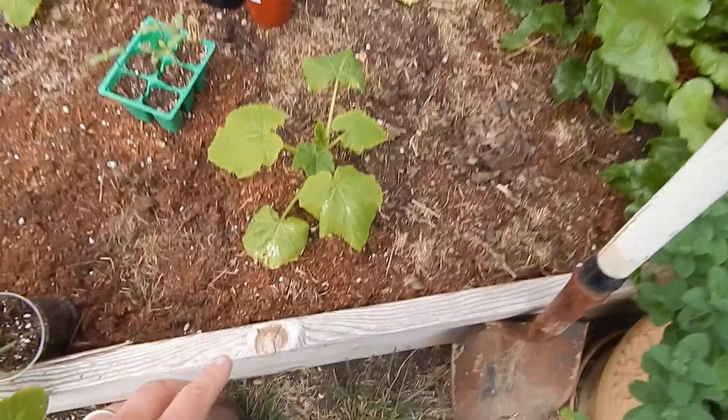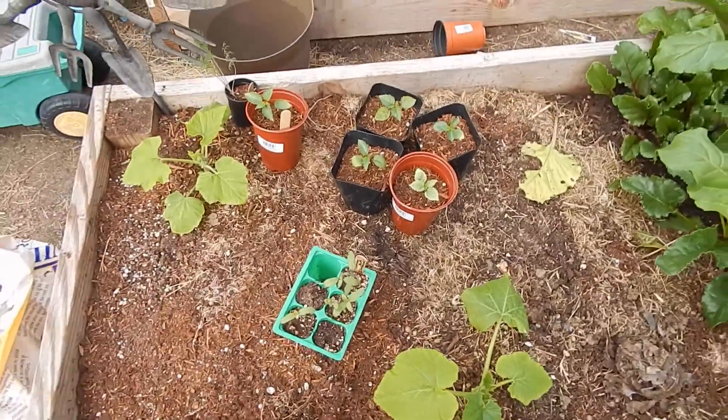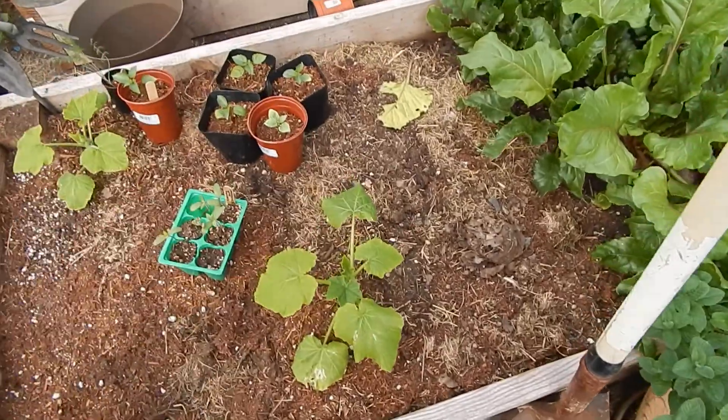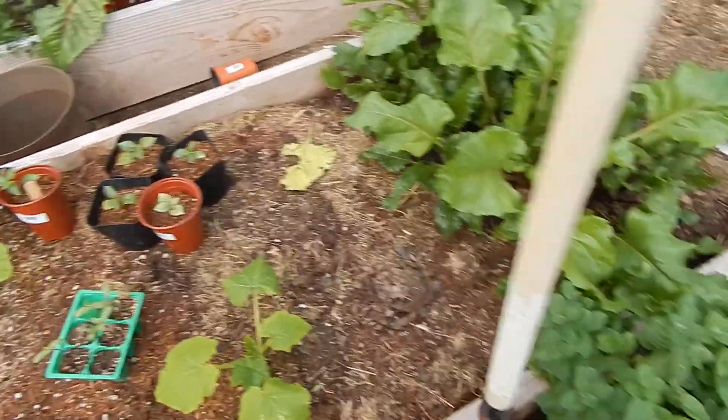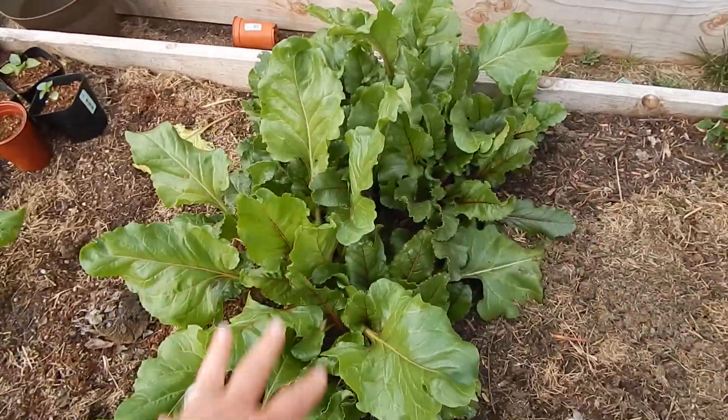I already did it — I put in two kinds of squash, though I don't know if it's too early; we'll find out. They'll pretty much fill up this whole corner. And if they don't die — I hope they don't. And then this here is beets.